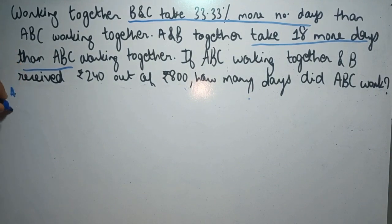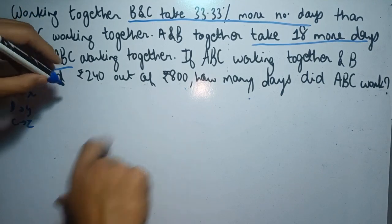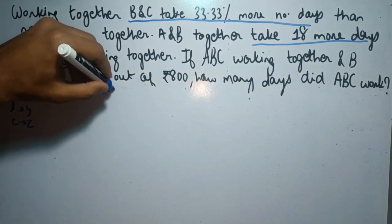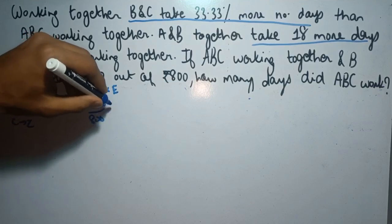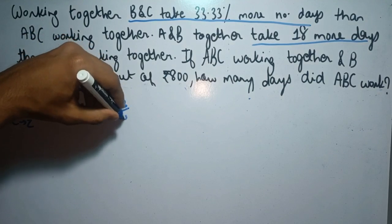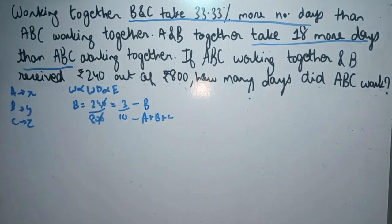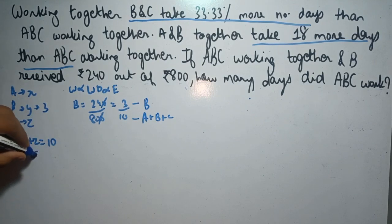Let's assume the efficiencies of A, B and C to be X, Y and Z. First of all, in the last statement it's given that B has received Rs. 240 out of 800. We know that wages are proportional to the work done and proportional to the efficiency. So if we cancel this out we get 3 by 10. This means the efficiency of B is 3 and the efficiency of A, B and C is 10. So Y equals 3, and X plus Z equals 7.